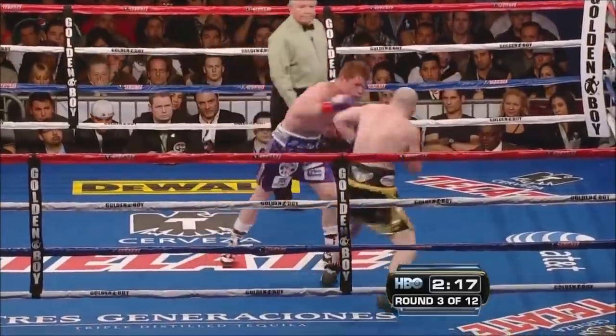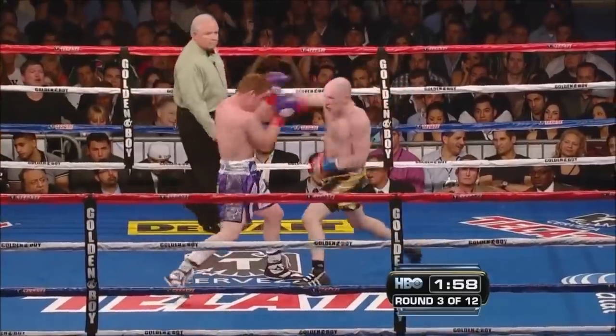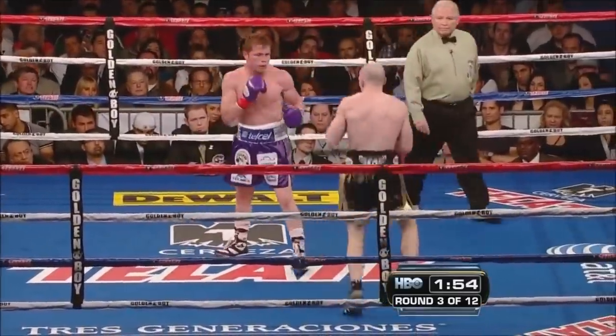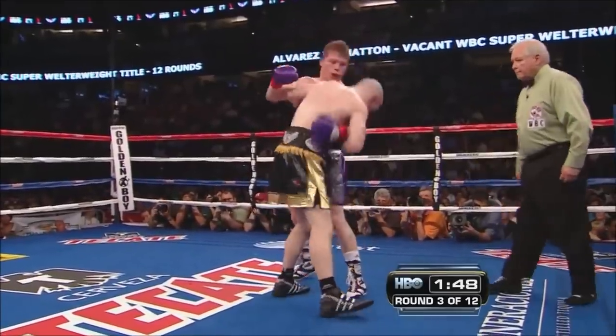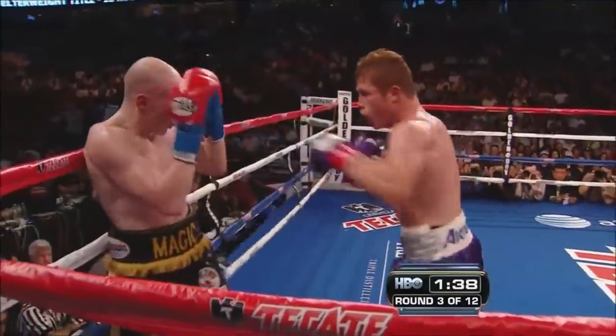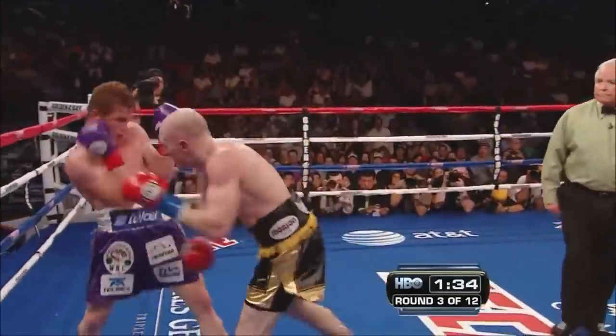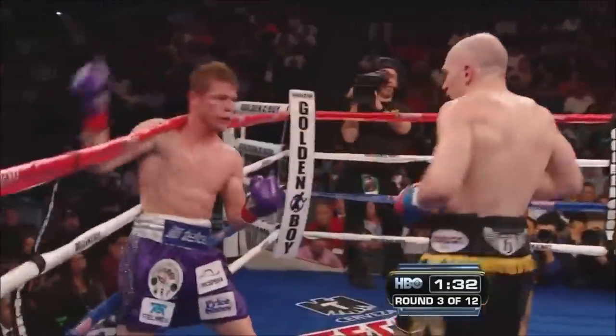He's just playing target practice with Hatton. The point here is to see how long Hatton can stand in front of Alvarez. Hatton is fighting rather well, I think. Alvarez opens up, uses that left hook to start the sequence. Hatton rolls off the ropes.